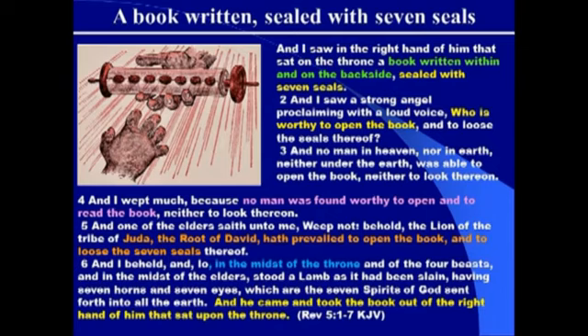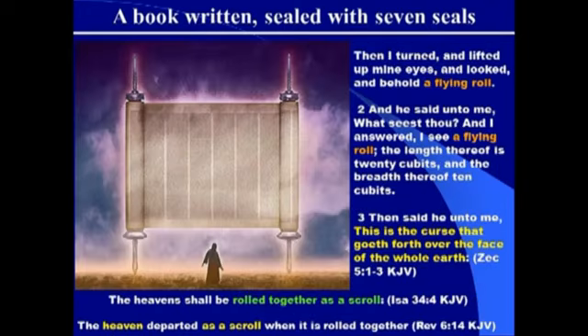We'll go more in depth on that next week. But the emphasis is upon this scroll and this book in his hand — the one who was on the throne. There's also another book mentioned in scripture. In Zechariah chapter 5, verses 1 through 3, we read: 'Then I turned and lifted up my eyes and looked, and behold, a flying roll.' The prophet Zechariah is shown this vision — here's this flying roll going across the heavens. The word 'roll' is actually the same word as scroll; it always refers to a roll or scroll of a book.